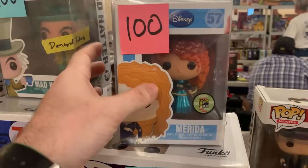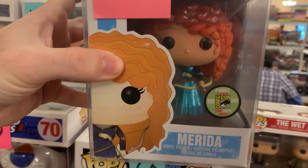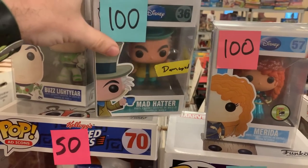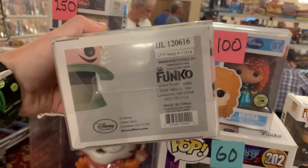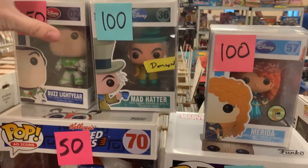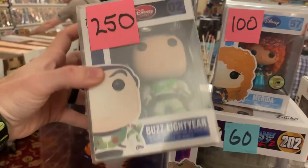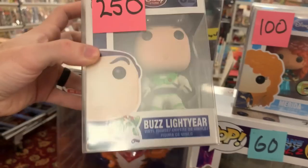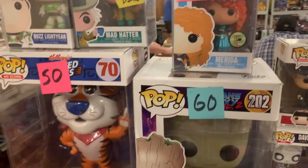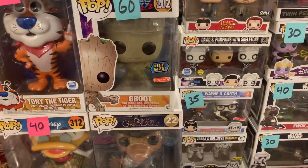Starting out right here, we have the 480-piece Metallic Merida from Brave — this is a beautiful pop. It does have some damage, so that's why it's priced accordingly. We also have an original Disney Store logo Mad Hatter from 2012. So even at this small toy show, guys, we have some really rare stuff. We also have an original Disney Store logo Buzz Lightyear from 2011. These three pops definitely deserve to be in hard stacks. I know I'm definitely going to grab that Spider-Mobile and we're going to see what other booths we can find.